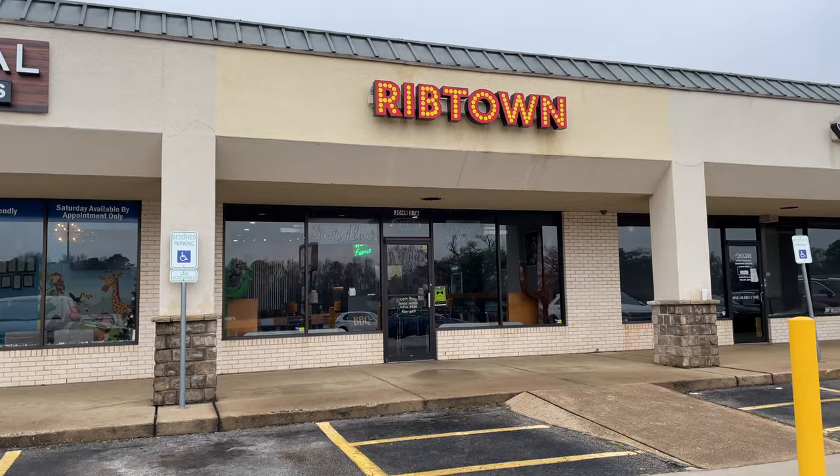One thing I absolutely love about White House and small towns in general in Texas is the number of family-owned small businesses. In White House we have things like Nick's Roses, which has some of the nicest roses - and Tyler is known for its roses. There are also three real authentic Texas barbecue spots here in White House, which I love. Definitely worth trying out.